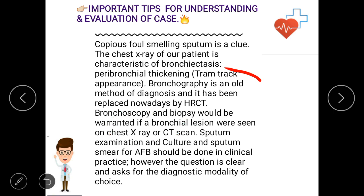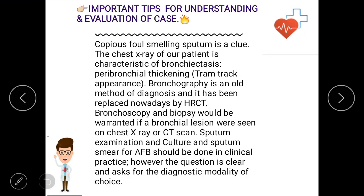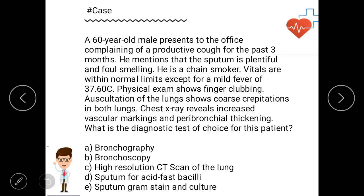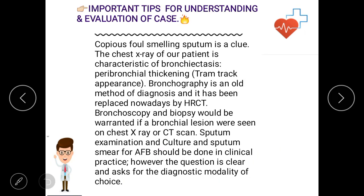Bronchoscopy and bronchography are both excluded. Sputum examination, culture, and sputum smear for acid-fast bacilli should be done in clinical practice; however, the question asks specifically for the diagnostic modality of choice. There is no mention of TB-related features in this case, so we can exclude both acid-fast bacilli and gram stain options.